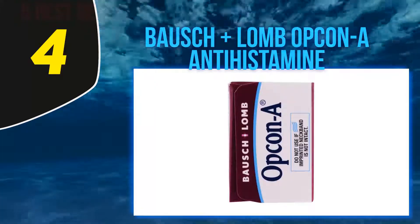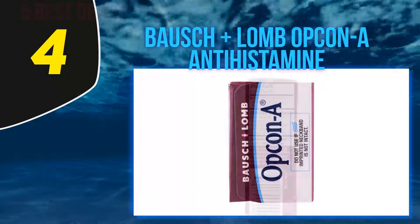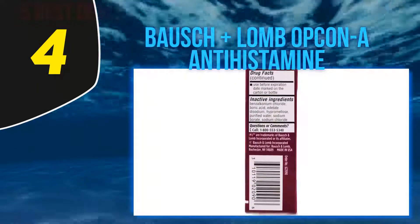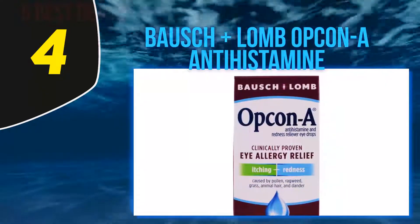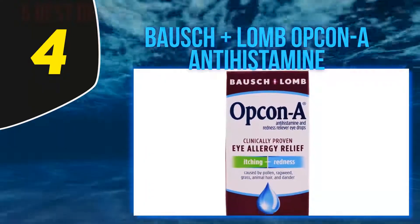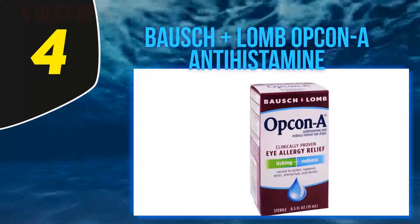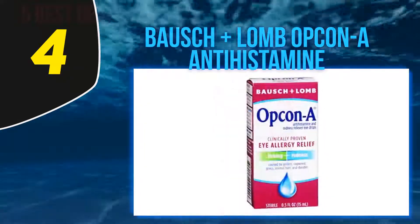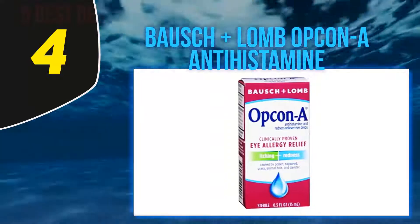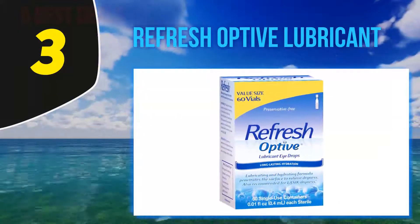Opcon-A also features a formula for relieving redness. If the inside of your eyes is red, this drop reduces the redness and makes your eyes whiter to enhance their beauty. Just one use is sufficient for whole-day comfort — you are free from itching and red eyes for an entire day. Meanwhile, it keeps your eyes wet all day long to ensure they function properly.